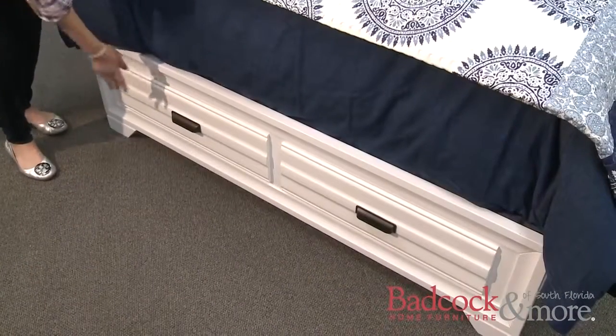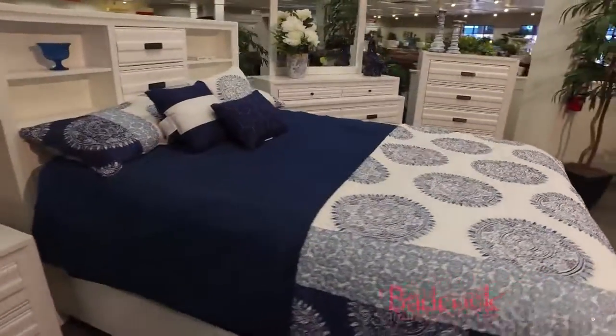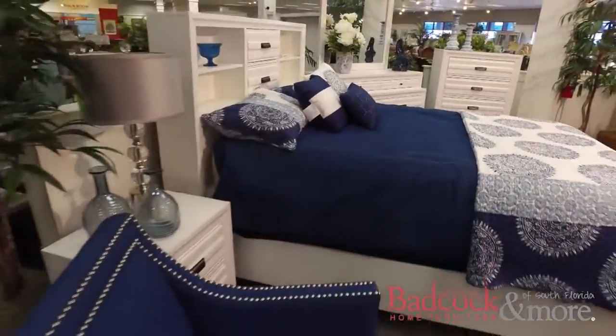There's even two more full-size drawers at the foot of the bed. This collection is an especially great solution for those with smaller bedrooms.